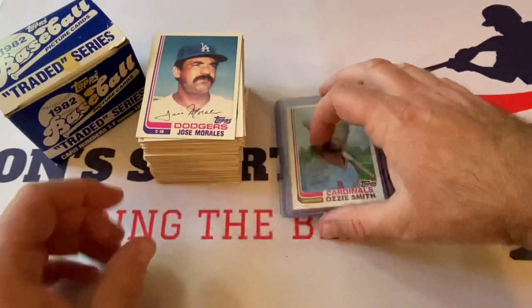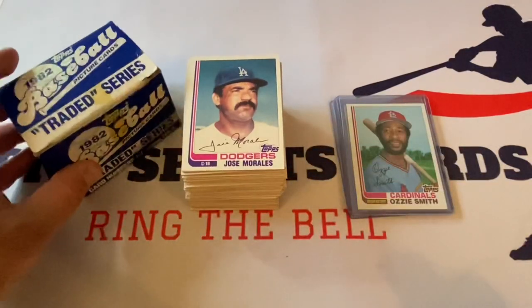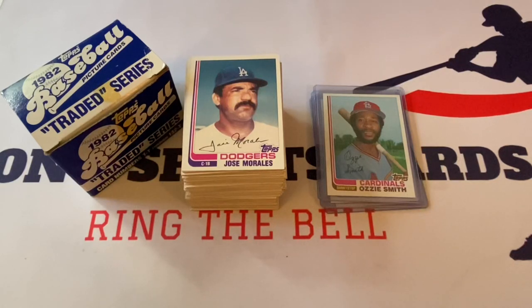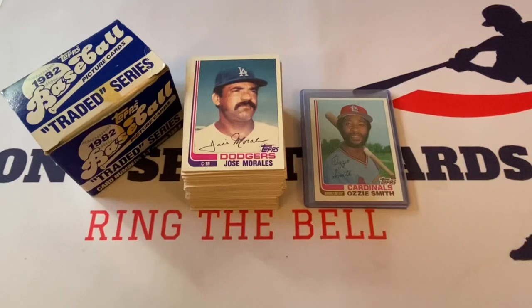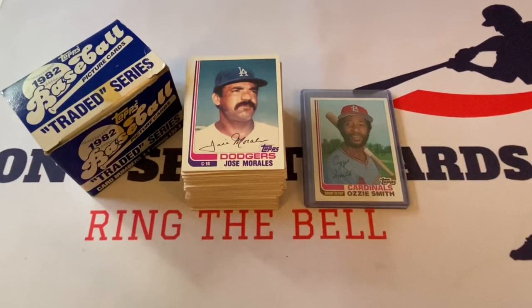We've had other Ripken trading cards here on the channel and auctioned them off before. But this one will stay in the collection — this will never leave the house. That's all I got. A much longer video than I had anticipated with this traded series release review. But this is lots of fun. I'm really glad I was able to dive into this. This is actually one of my favorite years of Topps — in my top probably five. I just really like the design, and I kind of went crazy this year and bought a ton of packs. It just brings back a lot of memories looking at this year of Topps.